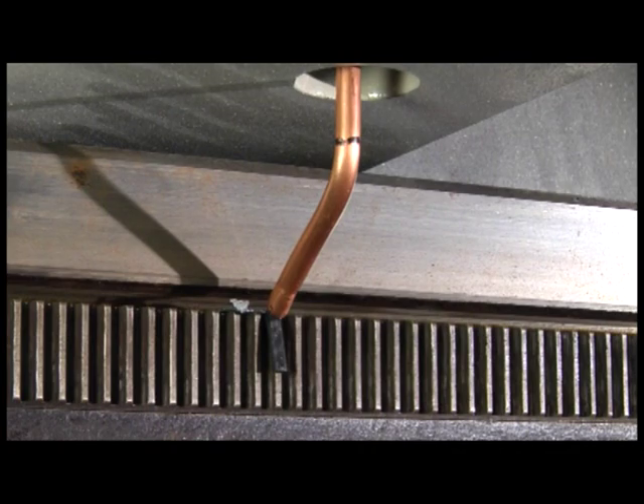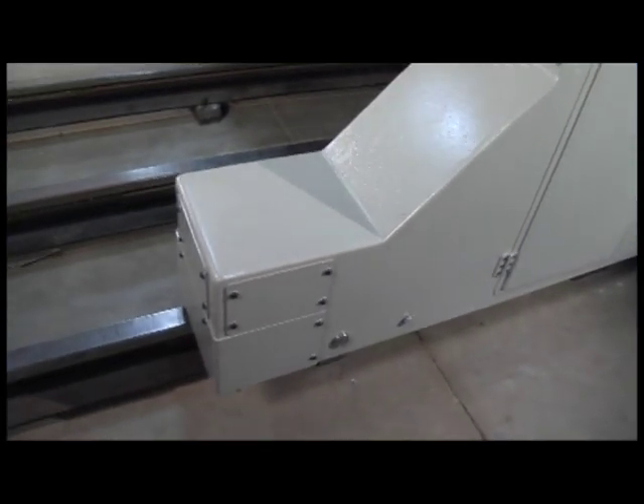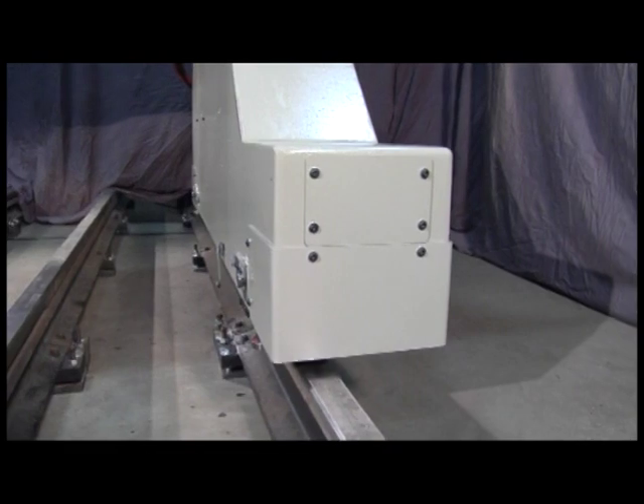Plus, an air purge system that is automatically activated when the machine is in motion to keep the machine rail and drive racks clean. By being integrated into the end truck, no additional rail length is required.